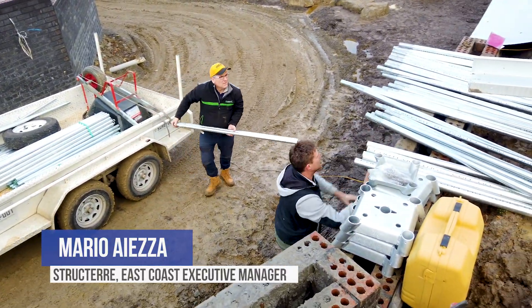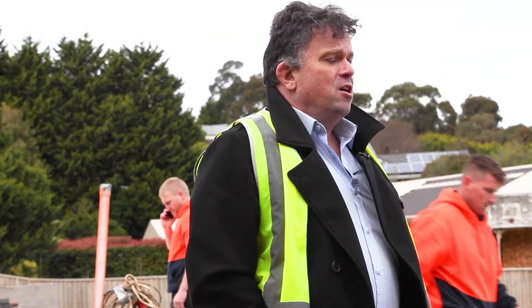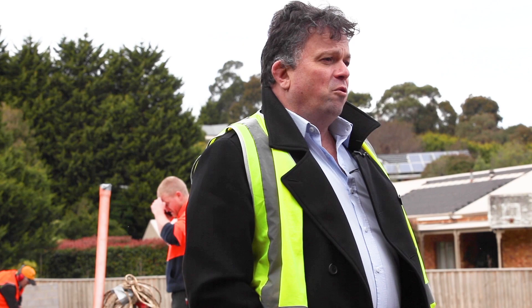Mario Yetzer, I'm the East Coast Manager of Structiv. I'm actually here today in Berwick doing the trial for the shore slab system with the shore form.